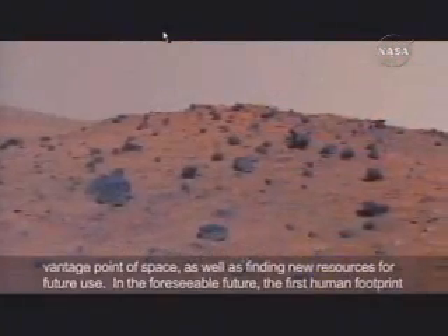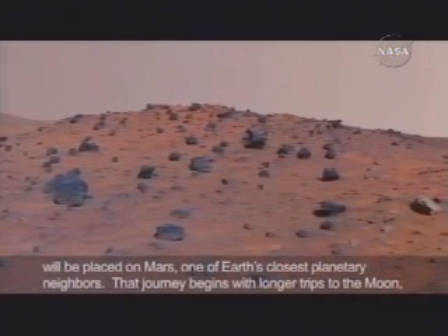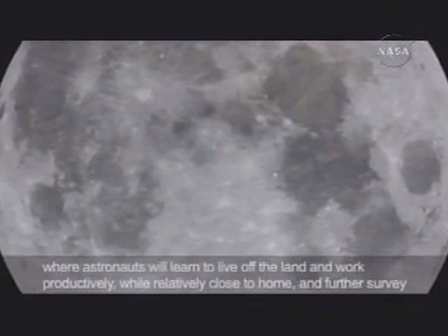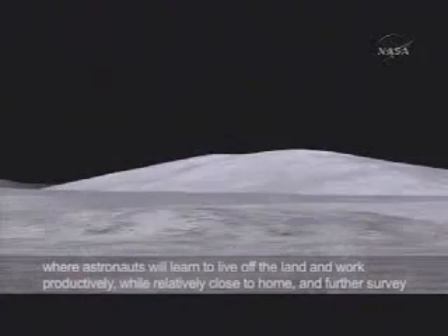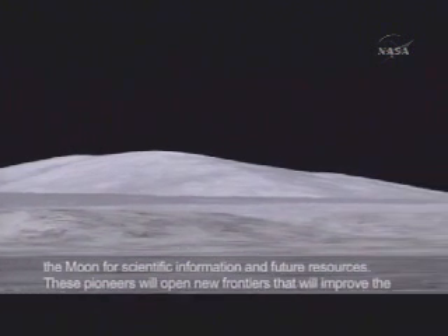In the foreseeable future, the first human footprint will be placed on Mars, one of Earth's closest planetary neighbors. That journey begins with longer trips to the Moon, where astronauts will learn to live off the land and work productively while relatively close to home, and further survey the Moon for scientific information and future resources.